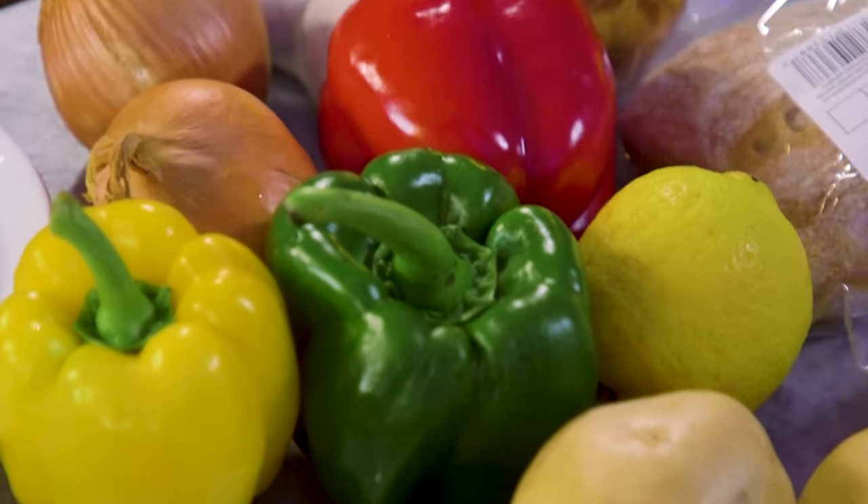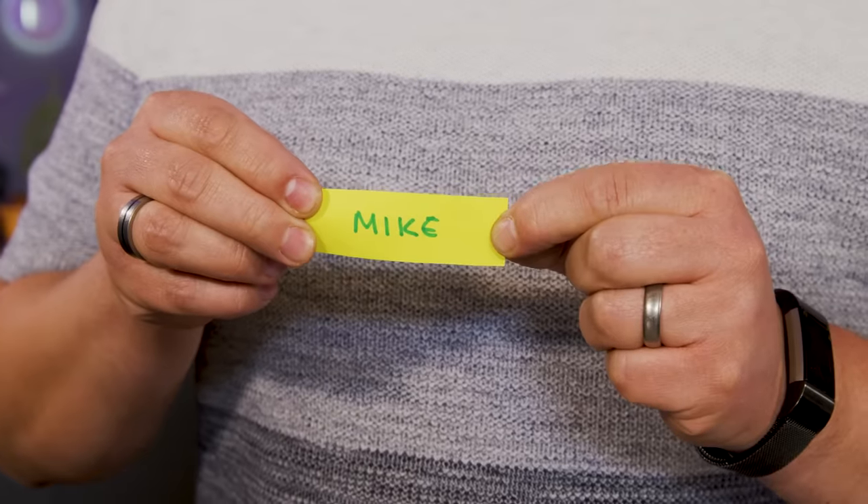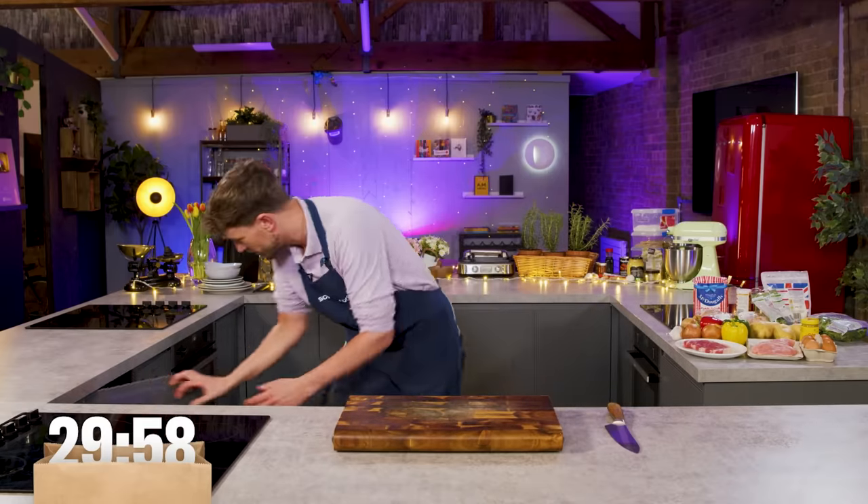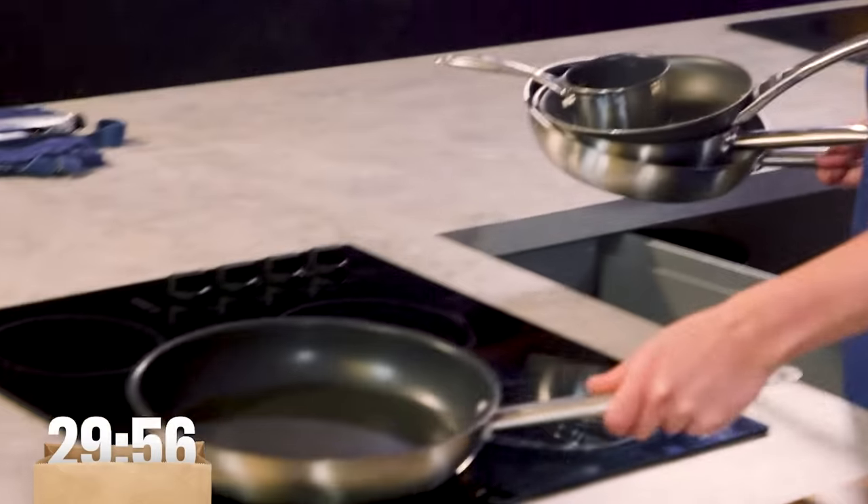They have also picked their names out of a hat to work out who goes first. Mike, you're starting us off in three, two, one, go. Let's get some pans preheating.